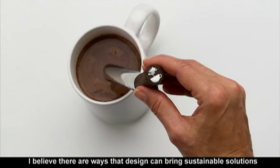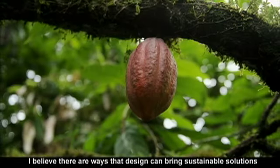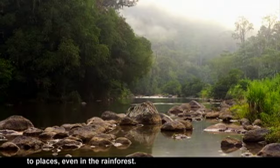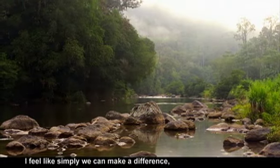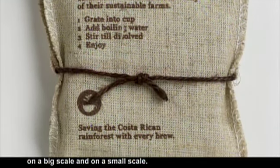I believe there are ways that design can bring sustainable solutions to places even in the rainforest. I feel like simply we can make a difference. As designers, we can make a difference on a big scale and on a small scale.